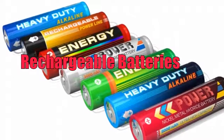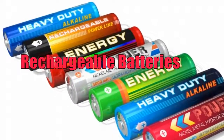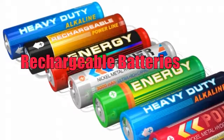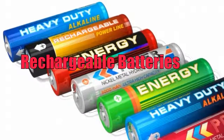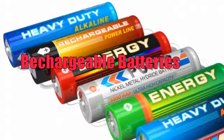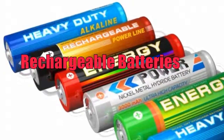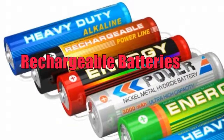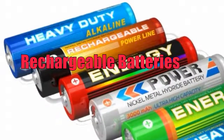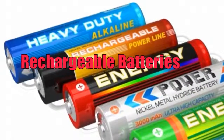Whenever a battery is discharged, it goes through electrochemical changes. Inside a non-rechargeable battery, these changes are irreversible. A rechargeable battery, however, has the ability to efficiently reverse the chemical changes that occur during discharge when electrical energy is applied to it. In this fashion, it is restored to full charge and ready for use again.